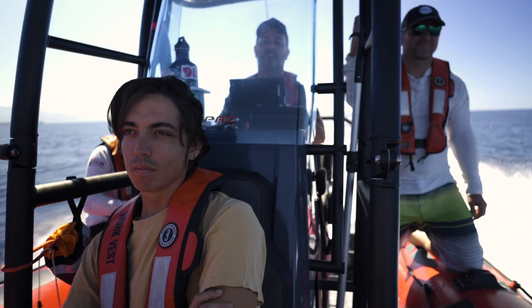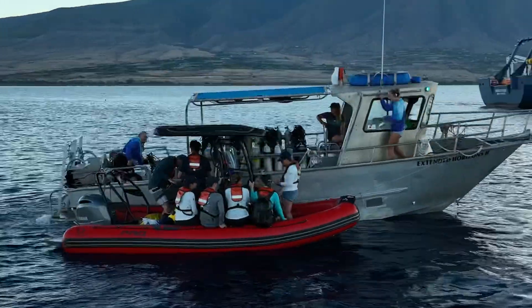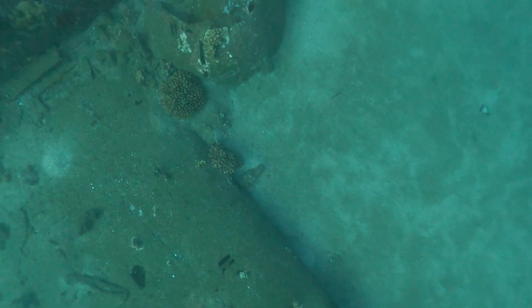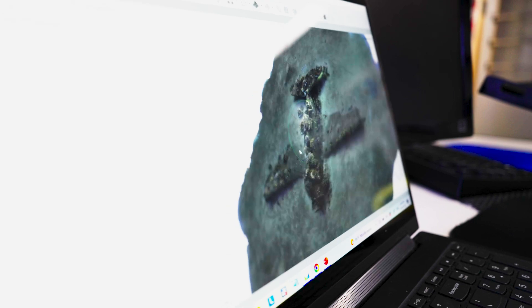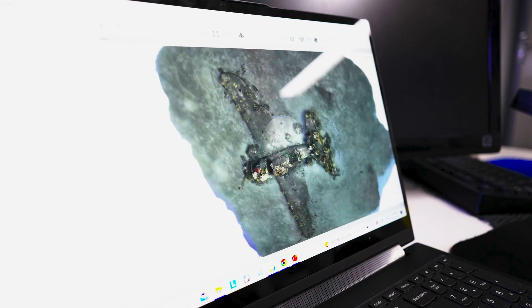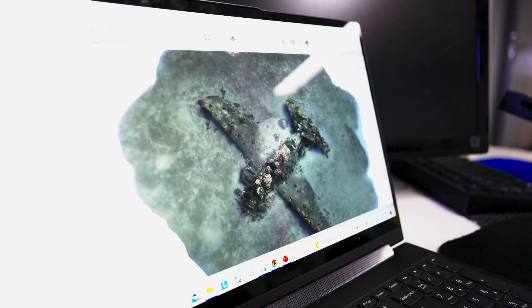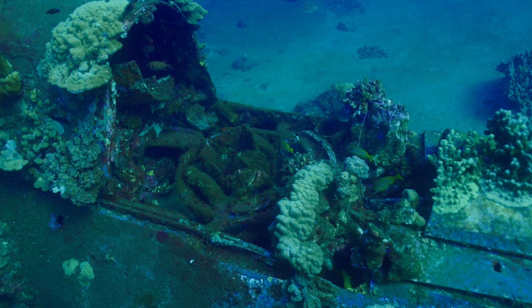Jason is joined by Dominic Bush, a PhD student from Eastern Carolina University who was born and raised here in Hawaii. He's stitching together thousands of overlapping underwater images collected of the wrecks — a process called photogrammetry — which creates three-dimensional models of how these wrecks look now. These models can be compared to how they originally looked and digitally preserved for upcoming generations. Some of these sites are new to us; some are being revisited, and we've learned a lot about the transformations and biology that's come and gone on these wrecks.